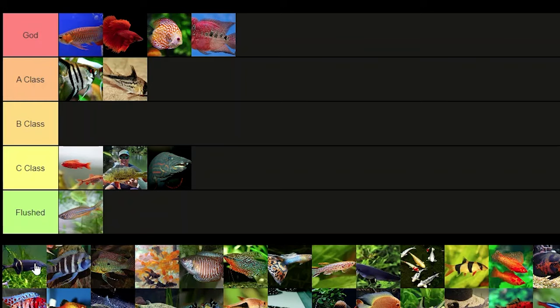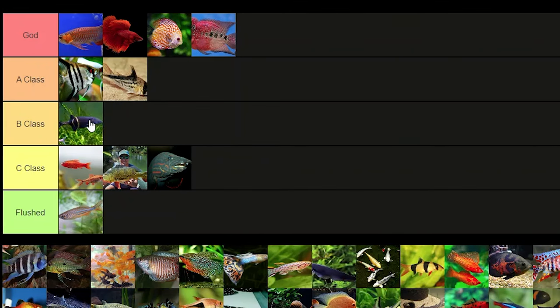The elephant nose fish would probably be B tier. I have seen this fish and I do like the shape of their body, and because they're so unusual I'd give it B tier.